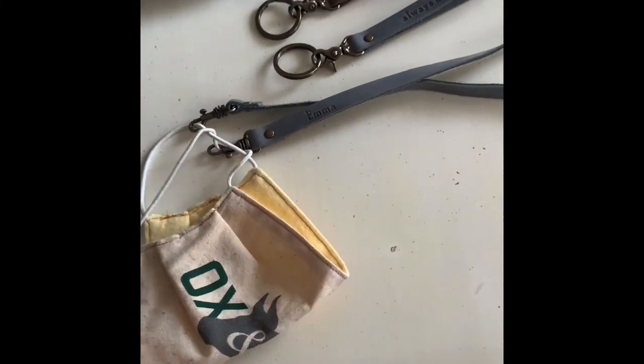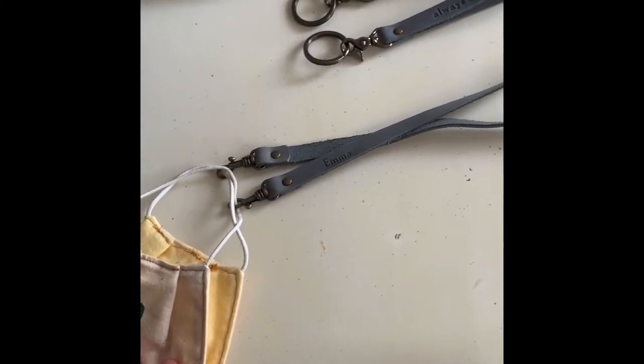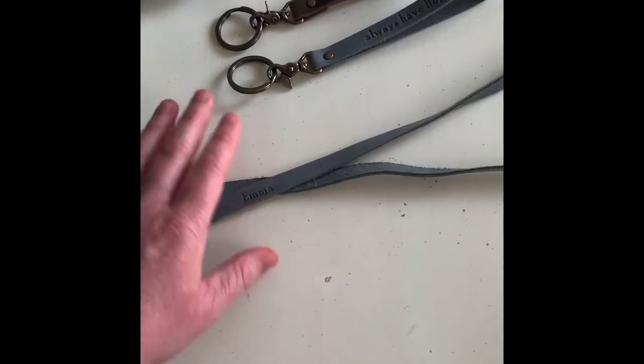Moving on, we've got our new face mask lanyards. Here's a face mask — we've got them attached here. That's really nice to keep track of your face mask when you're not wearing it, especially. You can personalize those as well.